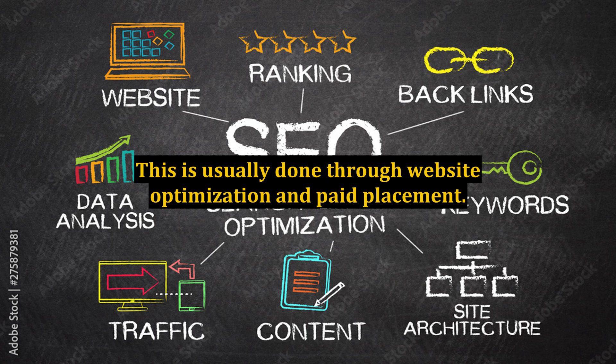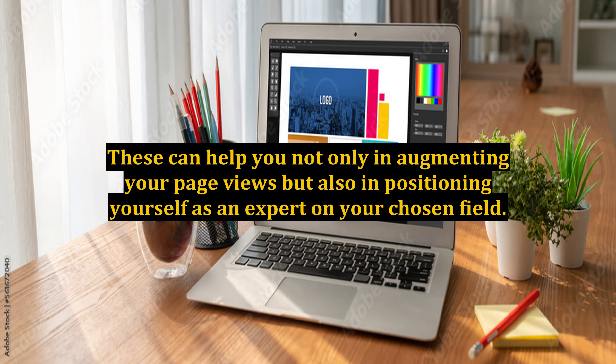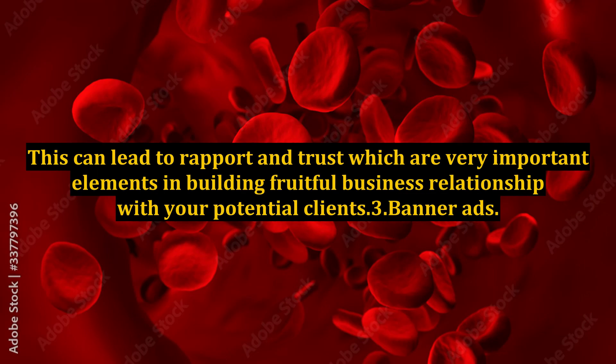2. Content-Based Marketing Solutions. As you know, information is currently the hottest commodity online, and if you are able to offer this to online users, they will surely flock to your website. Some of the best content-based marketing solutions that you should focus your energy on are article marketing, ezine publishing, blogs, and e-books. These can help you not only in augmenting your page views but also in positioning yourself as an expert on your chosen field. This can lead to rapport and trust, which are very important elements in building fruitful business relationships with your potential clients.